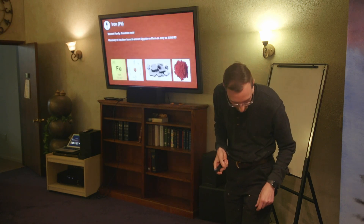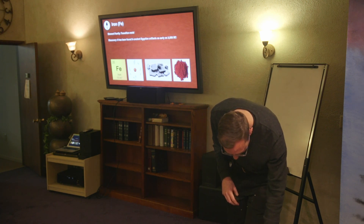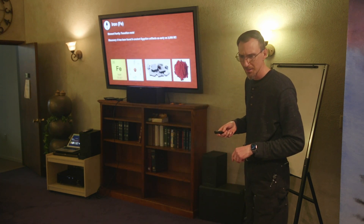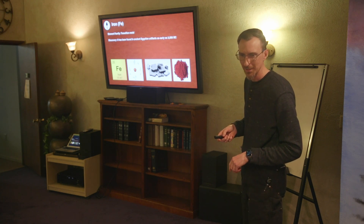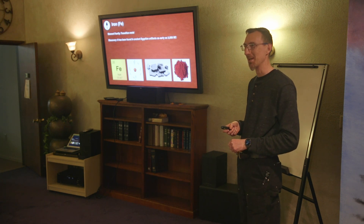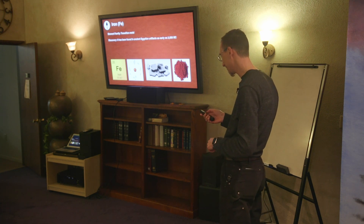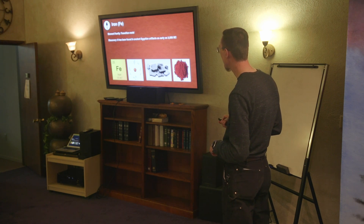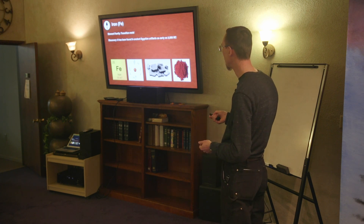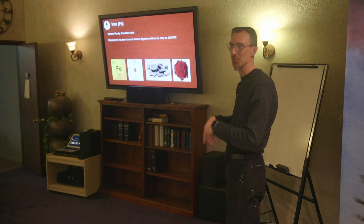Iron — Fe — is a transition metal with a very recognizable, very metallic smell. It has 26 protons, making it a heavier element. Notice that as the atomic numbers get bigger, think of heavier, denser elements — hydrogen is the lightest with just one proton and one electron, and as we get bigger numbers the elements get heavier.